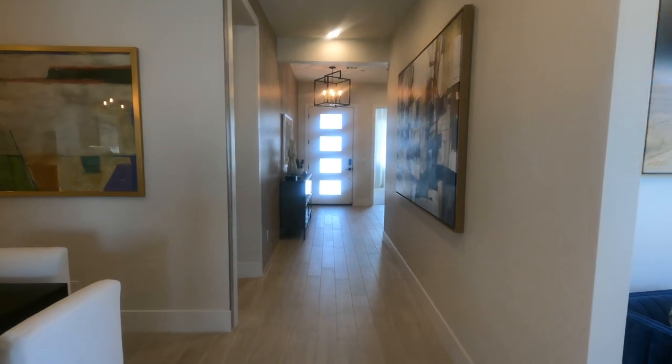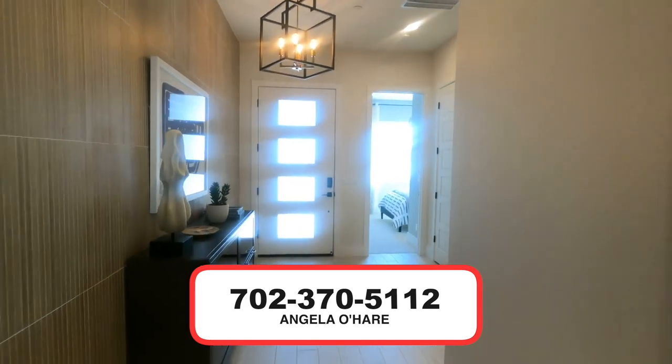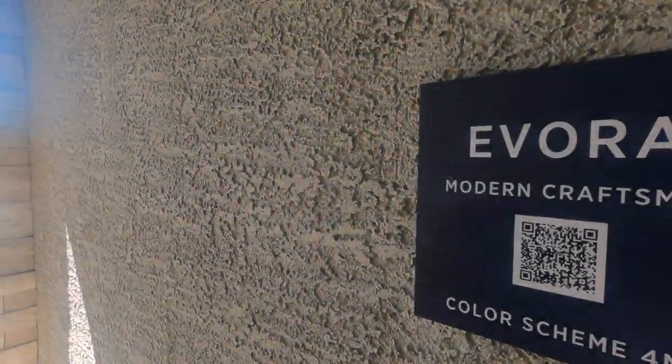If you want to buy new homes, you know who to call — me, Angelo Herr, your new home expert. I do a lot of new home sales. 702-370-5112. Like this video, subscribe, like — all that jazz. And we'll see you guys on the next video.